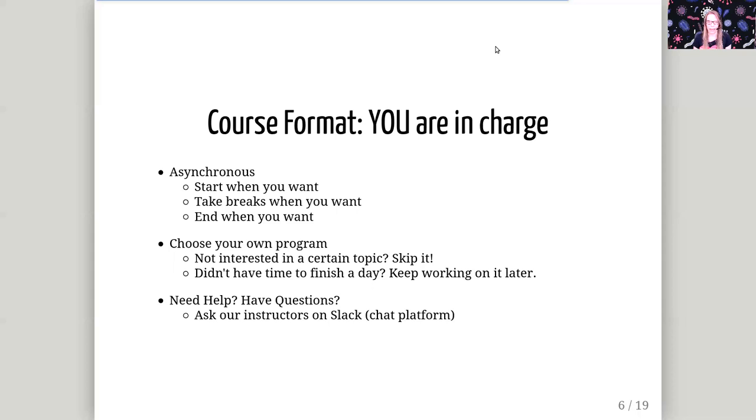The theme of this week is that you are in charge. It is an asynchronous event, which means that you can start whenever you want, take breaks whenever you want, and end whenever you want — you can decide your own time. All the tutorials have video lectures, so you can just start watching whenever you want. The same goes for the program. If you're not interested in certain tutorials, feel free to skip them. If you don't have much time on one of the days, feel free to finish that tutorial the next day or even the next week. You can manage your own time, and we will be there to help you on the Slack chat platform.